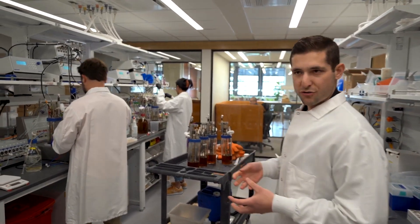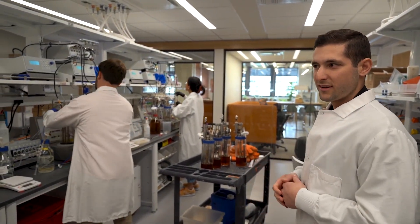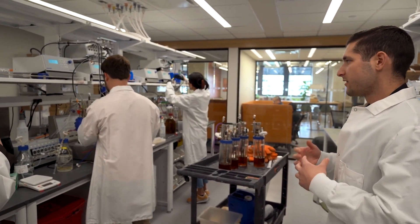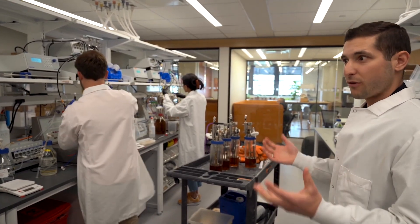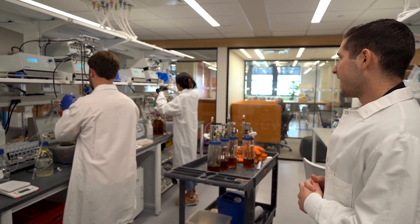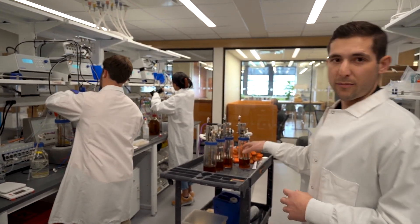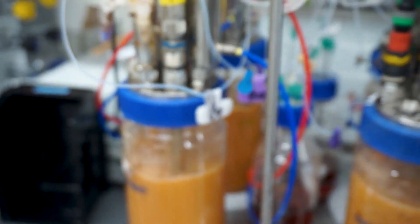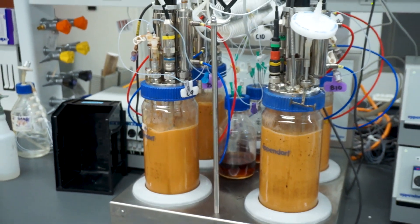Everything is really well controlled for the cells to be as happy as possible — they have all the oxygen they need, all the nutrients are mixed properly, they're at the right pH. Also really importantly, these two-liter bioreactors are perfect models of the 50,000-liter commercial scale systems that we use during our commercial scale product development.